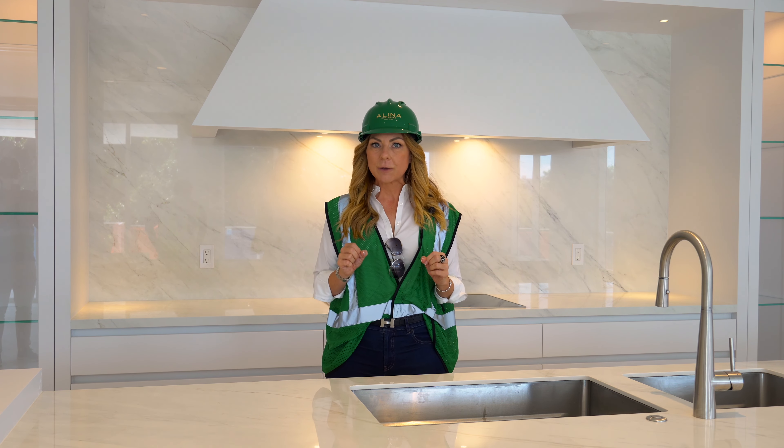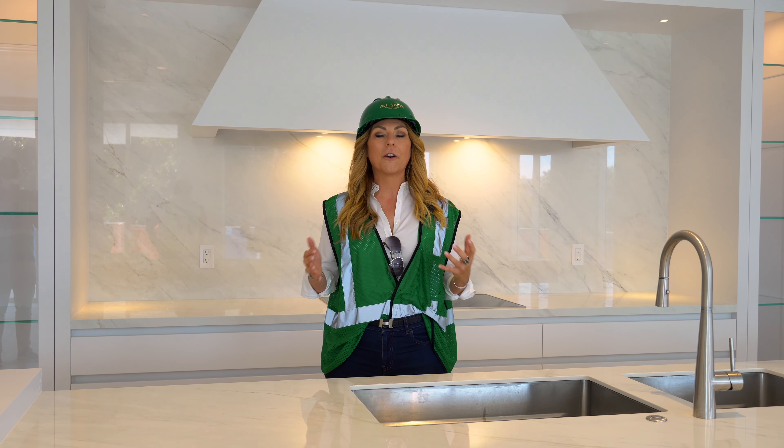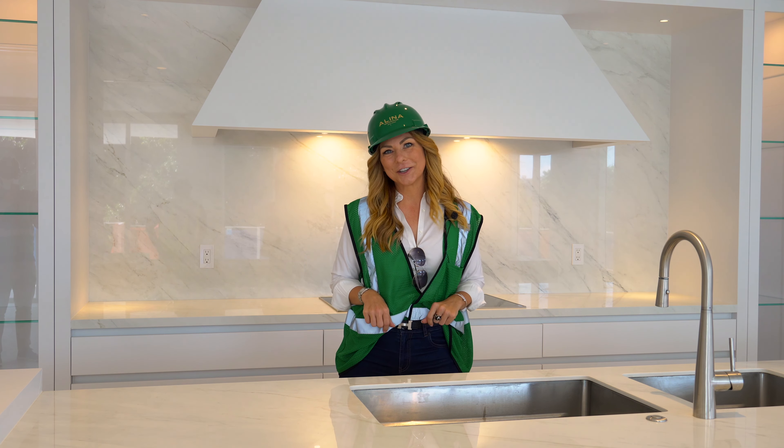Today we are going to have a sneak peek of the interior and exterior of Residence L. Come with me, I'll show you around.